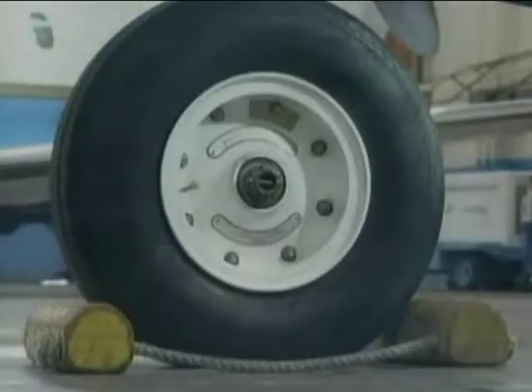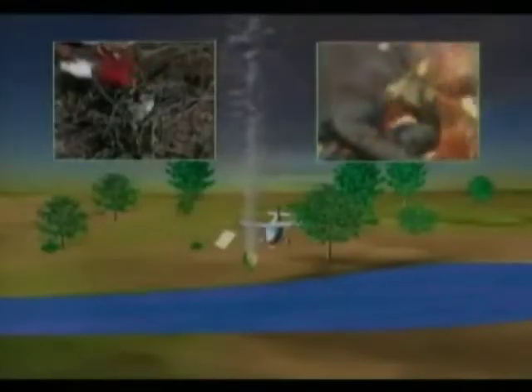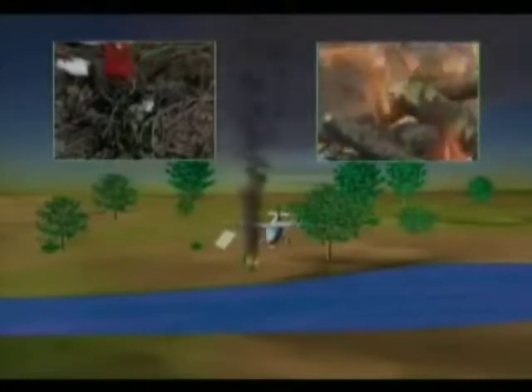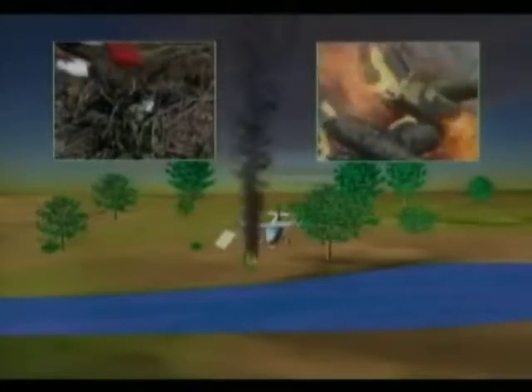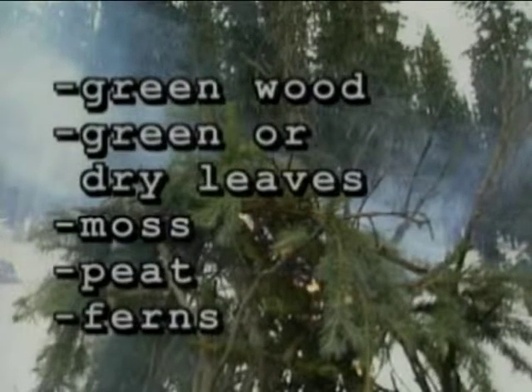To produce black smoke, burn coniferous trees such as evergreens, any petroleum product like JP-4, hydraulic fluid, or oil, or any rubber or plastic-based items such as tires. Note: when burning any rubber or petroleum products, keep out of the smoke — it may contain toxic compounds.